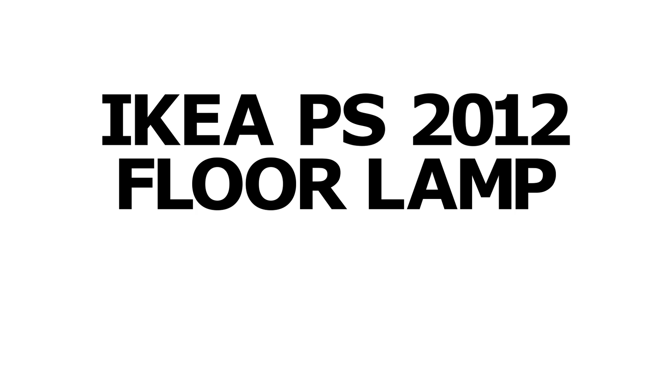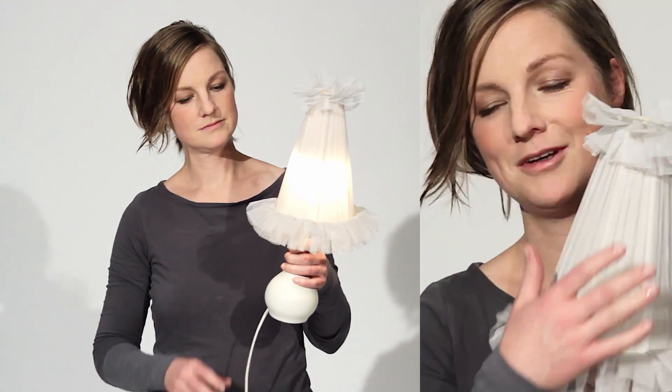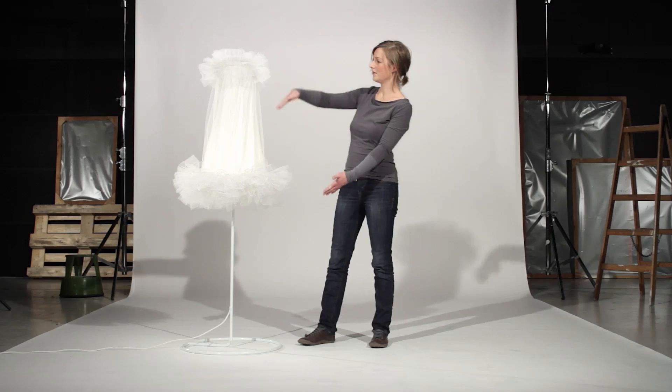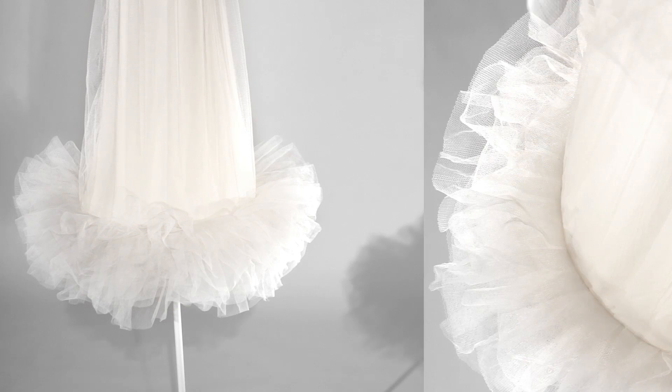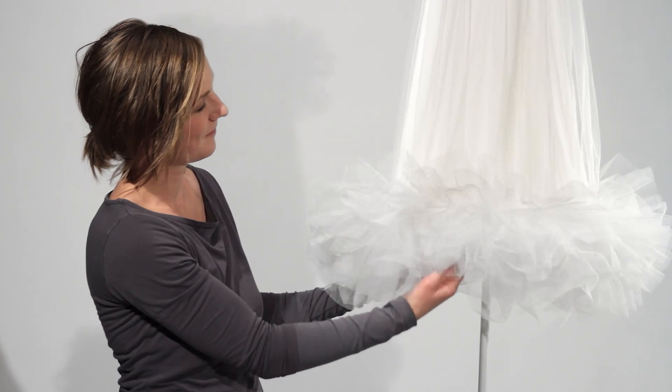To find inspiration for the PS 2012 collection, I dived into IKEA's gigantic archive of old products. I found this small, modest table lamp with a tool screen that made it so unique and strong. I immediately fell in love. I blew up the size of it to make it a large and majestic floor lamp — a prima ballerina, anything but modest.